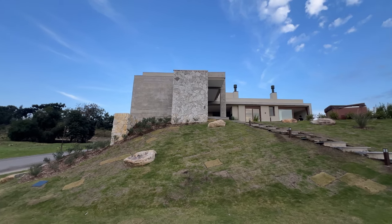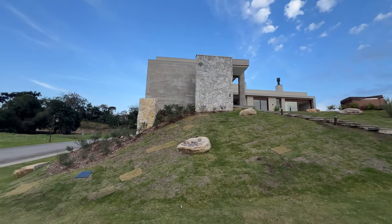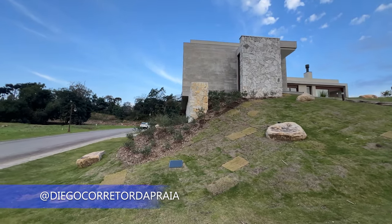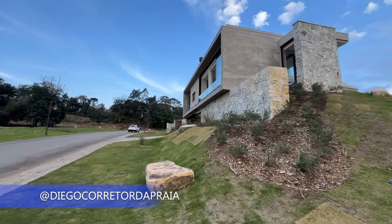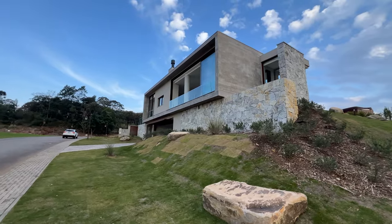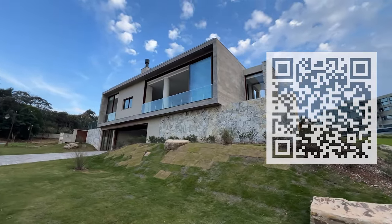Olá, sejam todos muito bem-vindos a mais um vídeo. Diego Rodrigues, seu corretor de imóveis do Rio Grande do Sul, quem sabe do Brasil. Hoje eu estou em Gramado, Serra Gaúcha, num condomínio chamado Láquem — um condomínio maravilhoso e sensacional, conforme você viu no vídeo de drone.